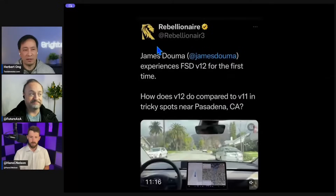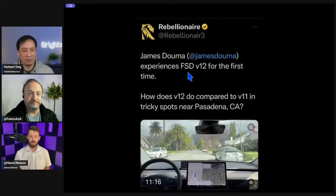We've got Rebellionaire — Bradford Ferguson — who took James Dalma on a ride. James Dalma is a well-known machine learning expert who has been following Tesla for many years, and he finally got to experience version 12 for himself. He took Bradford to his own location, areas where version 11 would always fail.